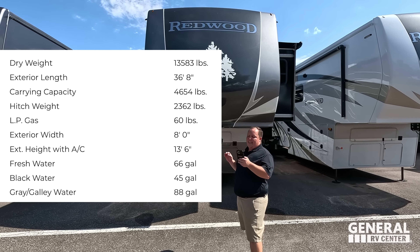Dislike number two: this table and chairs setup. They could have extended it and made it a sliding table - that would have been cool. That is dislike number two.